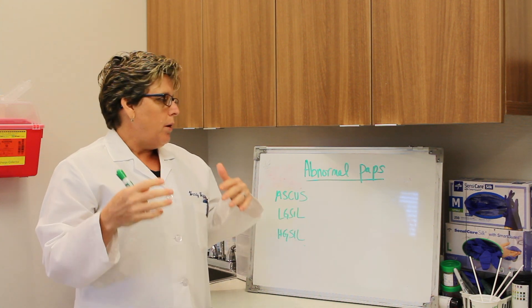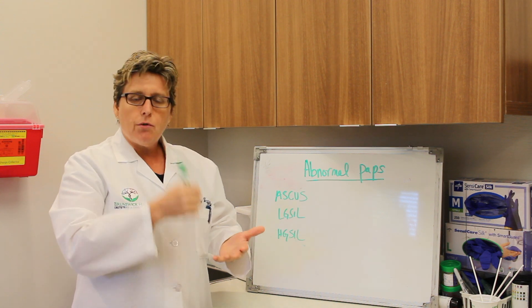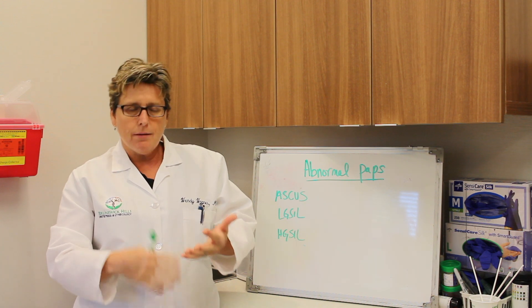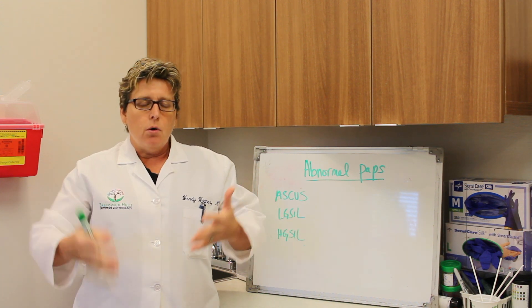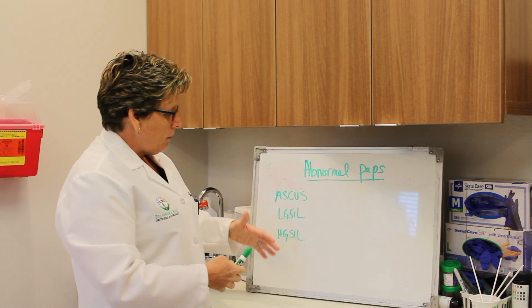When we do a pap smear, basically it's getting a smear of cervical cells from the surface of the cervix. It gets spread on a slide — sometimes they do it some different ways now — but essentially we look at the cells and see how abnormal they are. They're either normal, slightly abnormal, low grade, or high grade. So we put the abnormal pap smears into these different categories.